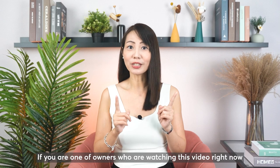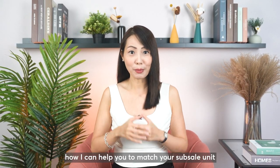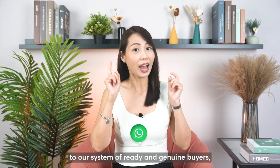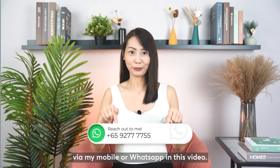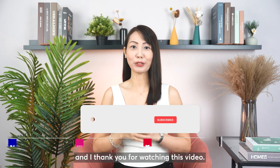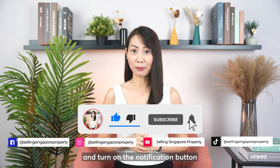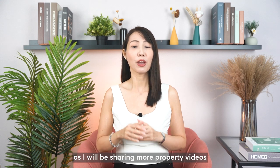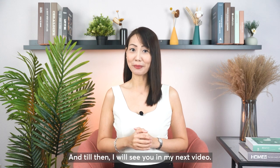If you're one of the owners watching this video and would like to know how I can help match your subsale unit to our system of ready and genuine buyers, I urge you to reach out to me via my mobile or WhatsApp shown in this video. I look forward to sharing more with you in person and I thank you for watching. Please like and subscribe to my channel and turn on the notification button to be notified of our next video, as I'll be sharing more property videos beneficial to your property journey. Until then, I'll see you in my next video.